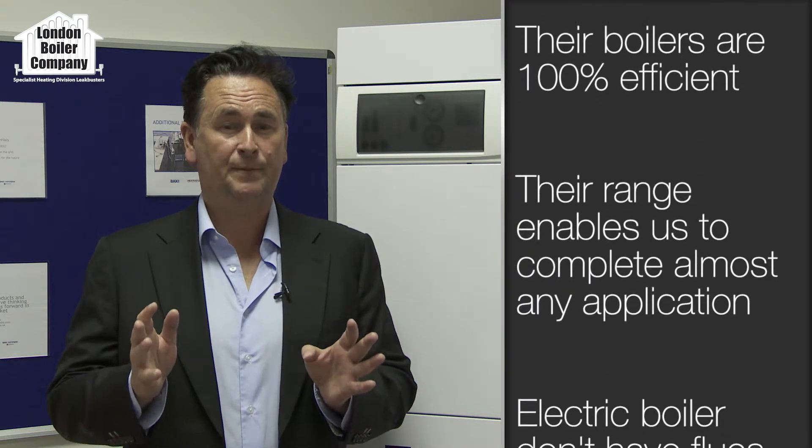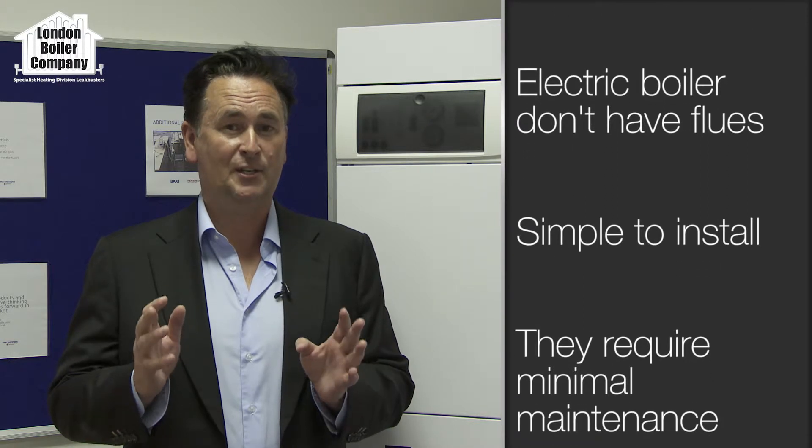Now why have we partnered with them? Why have we exclusively chosen to work with Heatray Sadia? Well, it's very simple. The boilers are a hundred percent efficient, they're made here in the UK, they're simple to install, and they're virtually maintenance free.